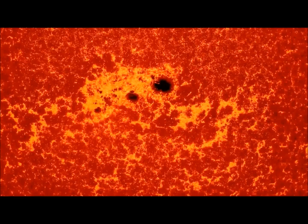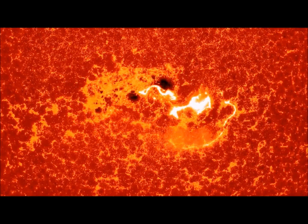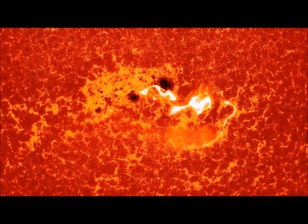Once the negative and positive polarity is mixed, the solar flare is then closely monitored in order to determine arrival time and possible geomagnetic interference from solar wind speed and density, if in the direction of Earth.